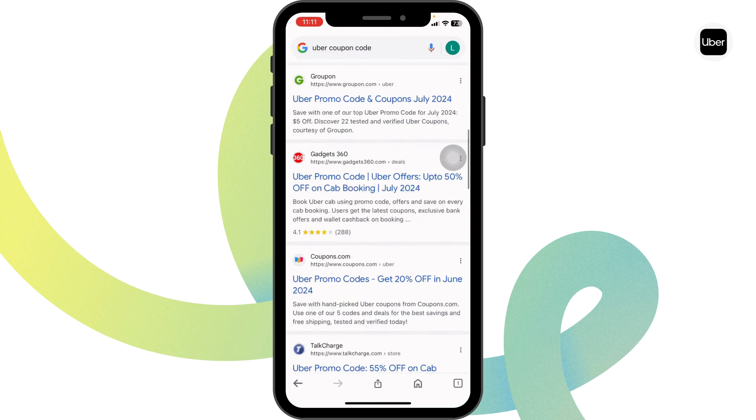You can navigate to Grabon, as this is a genuine website where you're gonna find tons of offers for Uber. Once you're in the website, just scroll down and check out the offers — 20% cash back, $200 off, 25% off, and many more.